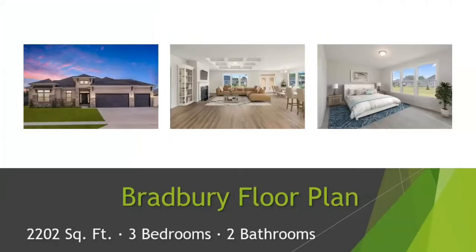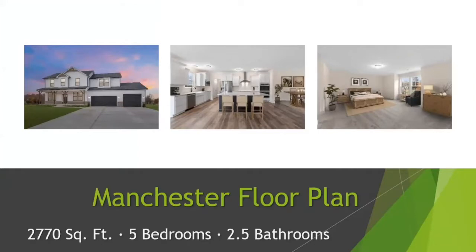First is our Bradbury floor plan. It is a three-bedroom, two-bath, one-level home. It can be built with a basement, a crawl space, or a bonus room. The starting square footage is 2,202 square feet. This is also our on-your-lot sales model located in Fishers, and we have open browse hours every Saturday from 11 a.m. to 2. Our most popular two-story plan is our Manchester — a five-bedroom, two-and-a-half-bath floor plan, very open concept with a lot of structural diversity. It starts at 2,770 square feet.